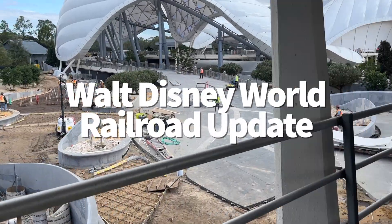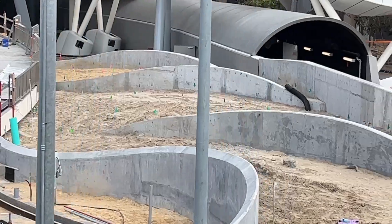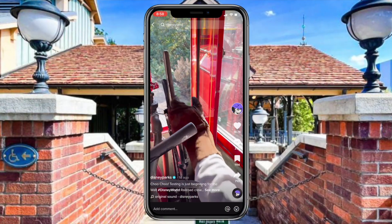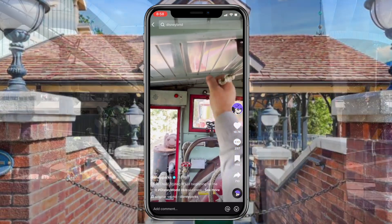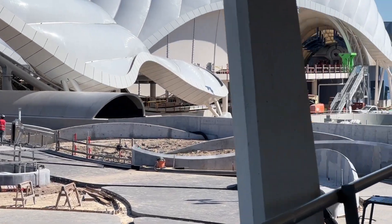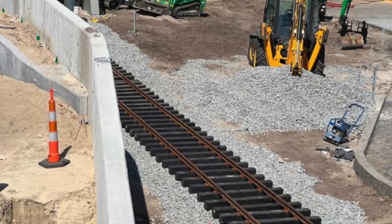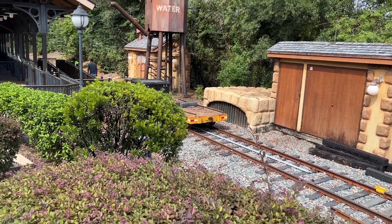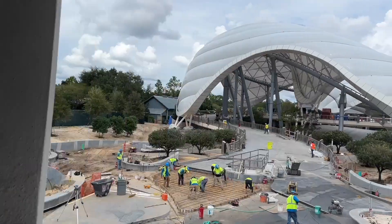We've been keeping up with all the Tron construction progress, as well as everything going on with the Walt Disney World Railroad. Disney gave us a big update this week, sharing a video on TikTok showing one of the Walt Disney World Railroad conductors actually testing that train, captioned 'testing is just beginning for the Walt Disney World Railroad crew.' We know that Tron will be opening in spring 2023, and we've seen the new railroad tracks installed below the attraction leading into a tunnel where the Walt Disney World Railroad will travel through. We're not sure whether Disney may choose to reopen the railroad before or after Tron opens, so we are keeping an eye on this.